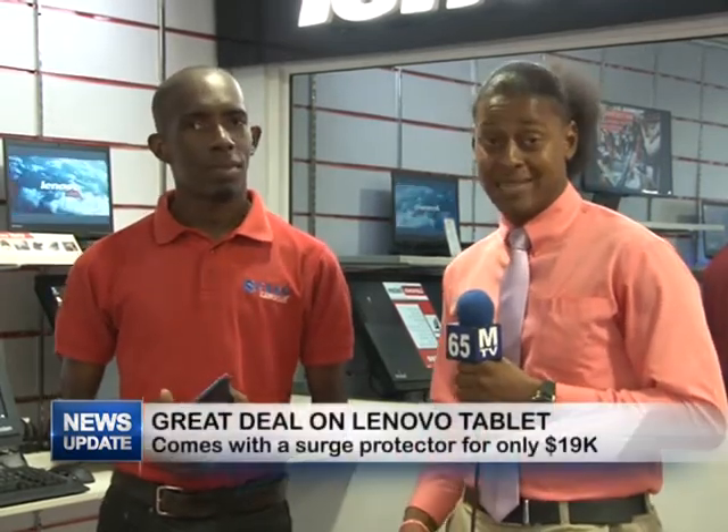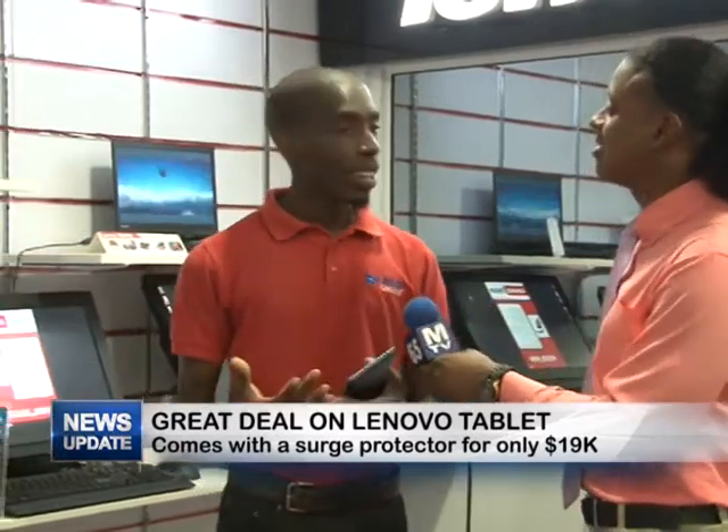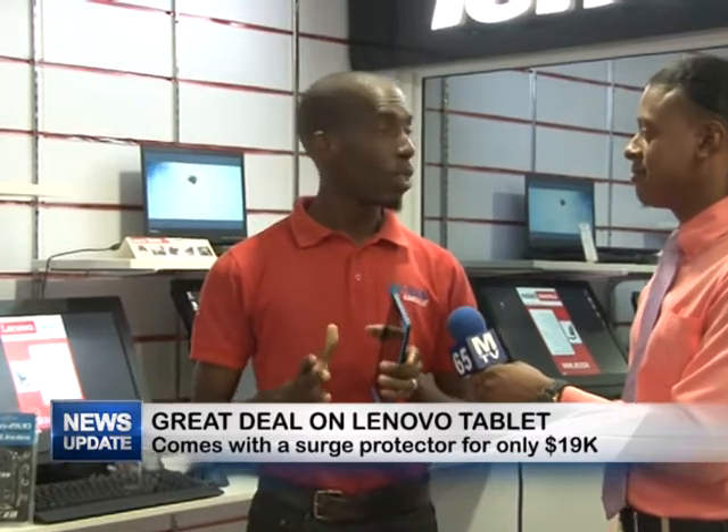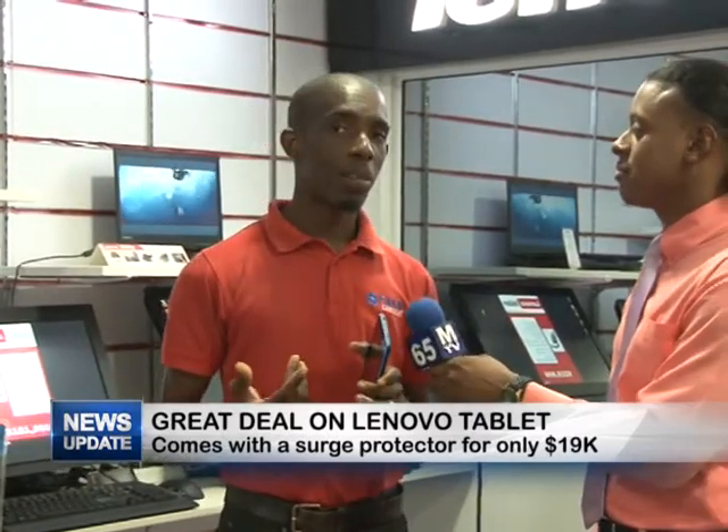Good evening viewers and welcome to another edition of Star Technology Wrap. Here with me is Yannick, who will be telling us about another great deal that Star Computers has for us. Today we're going to be talking a little bit about the Lenovo Student Special that we have here at Star Computer.